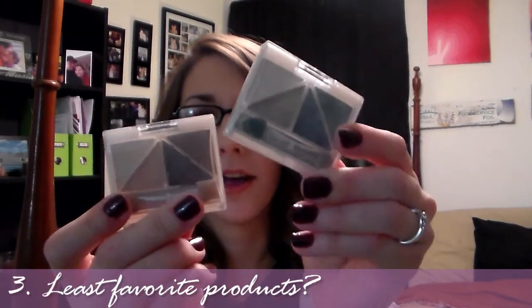Question number three: what is your least favorite drugstore product? I'm gonna have to go with the ELF Essentials eyeshadows. I know they're only a dollar, and a lot of people think they're pretty cool for a dollar, but I think they're just not pigmented and really powdery. I'd much rather go for a Wet n Wild trio at $2.99, because those pay off much, much better than these one-dollar ELF eyeshadow quads.